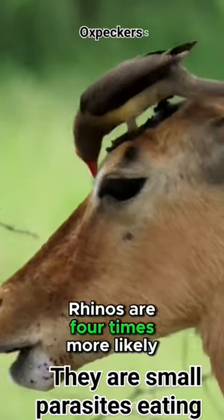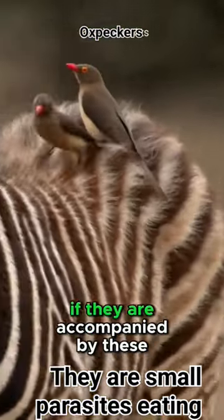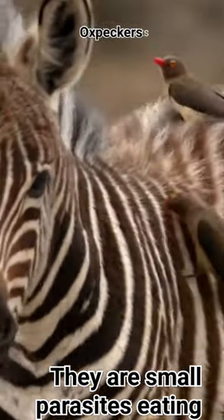Rhinos are four times more likely to notice an approaching human if they are accompanied by these birds.